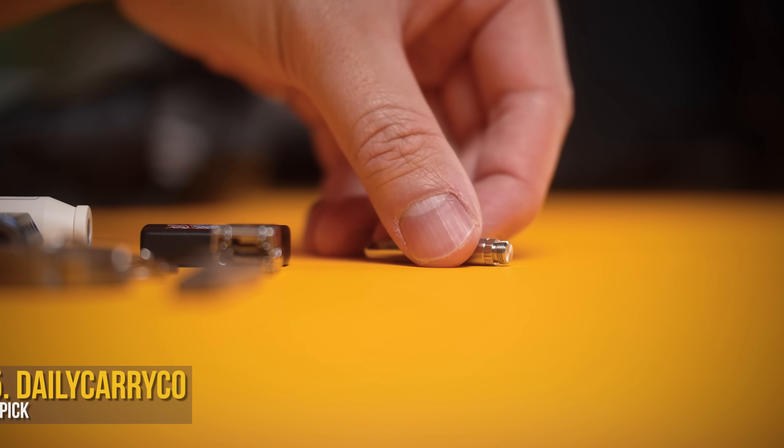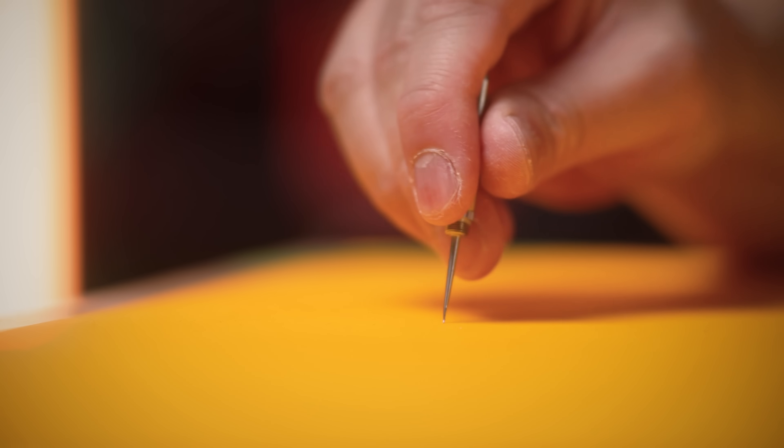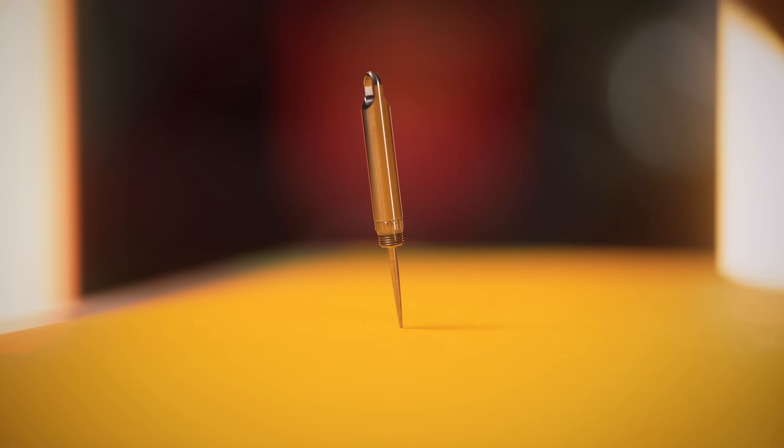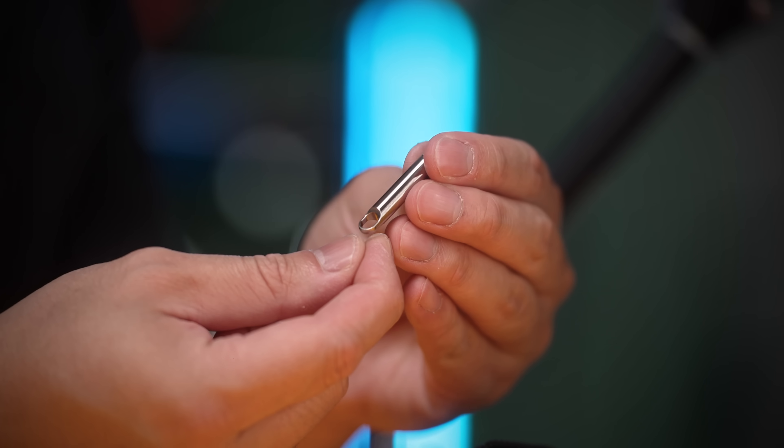If you need to poke things though, having a titanium toothpick handy at all times is a must. And the Ti Pick makes it even easier to carry with its screw-out design. However, ignore the fact that I dented it, because it's actually pretty sharp.